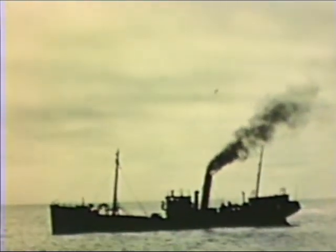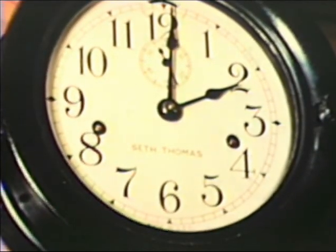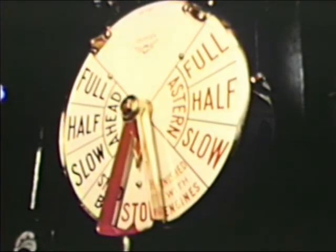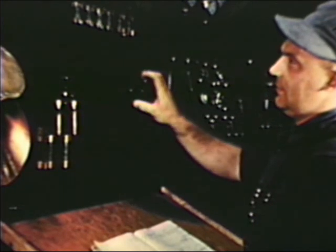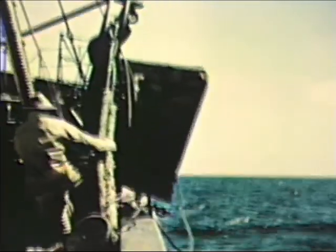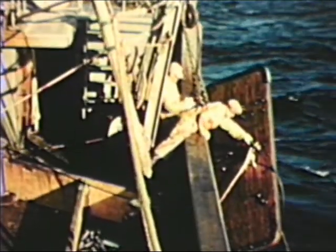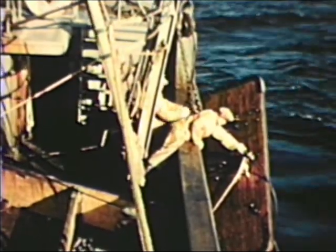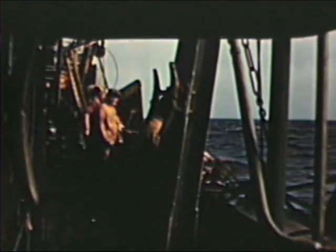They are nearing the fishing grounds now, about 180 miles from the coast of Nova Scotia. It is 2 o'clock as the captain brings his ship to a stop and the crew gets ready to shoot the gear. The door on the forward gallows starboard is brought over the side and shackled, as is the aft starboard door. Then the cod end, the belly, and the wings of the net go over the side in that order.